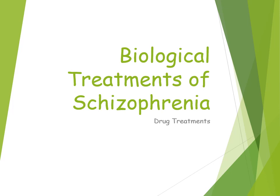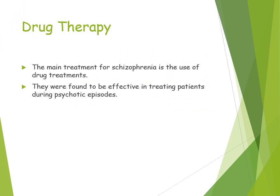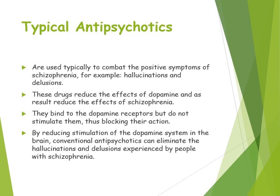If you get asked a question about biological treatments, you can talk about both types of antipsychotics as two different distinct treatments. Drug therapy is the main biological treatment of schizophrenia, and it is found to be effective in treating patients during psychotic episodes. Typical antipsychotics are generally used for positive symptoms of schizophrenia, such as hallucinations and delusions.